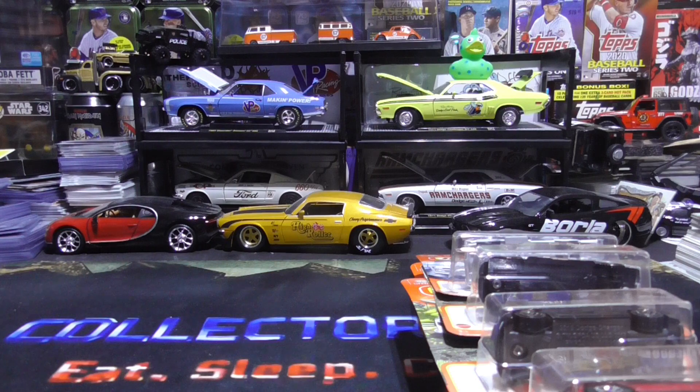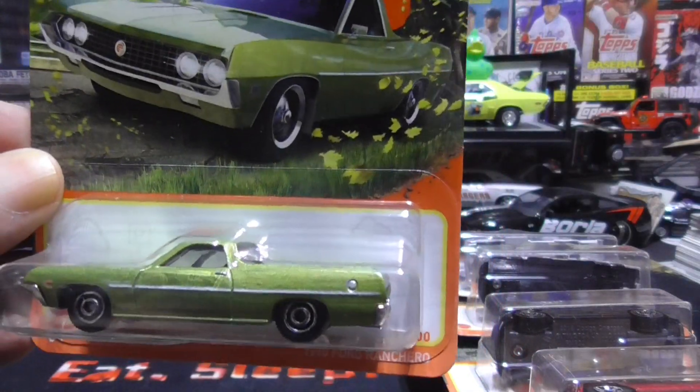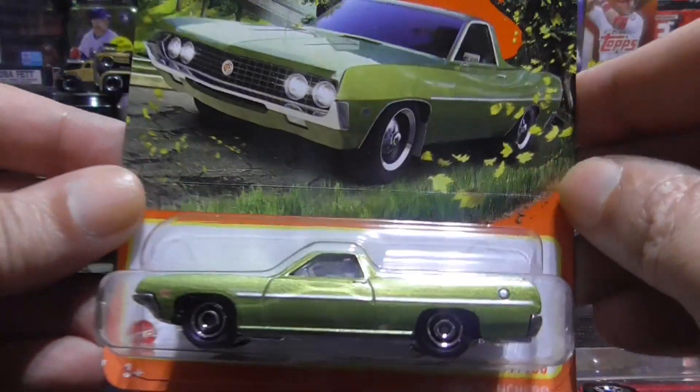Now we have the 1970 Ford Ranchero. A nice one there.